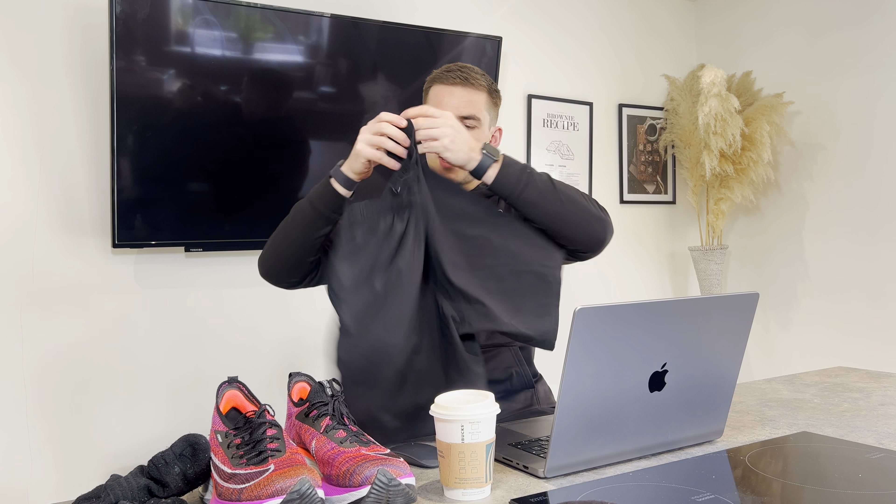Next is shorts. My personal preference is Gymshark — I think these are the seven or nine inch shorts. What you want is something comfortable and breathable. I highly recommend under shorts, like cycling shorts, because if you run long distances you will get chafed. Some Gymshark shorts have them built in, but if not, wear them underneath.